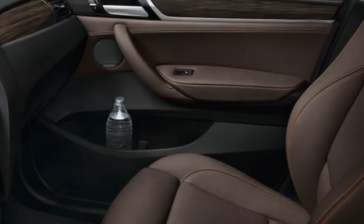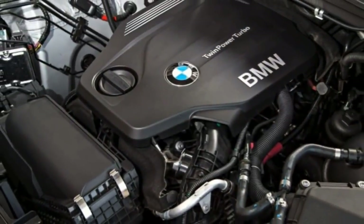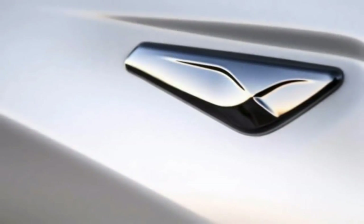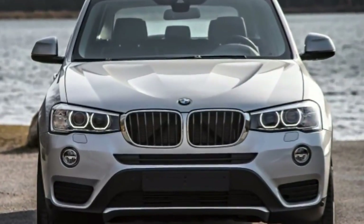The BMW X3 is a compact luxury SUV that's defying expectations. Typically when a car enters its seventh year on the market without a full redesign, it starts to lose its appeal as it becomes overshadowed by newer and more up-to-date rivals.